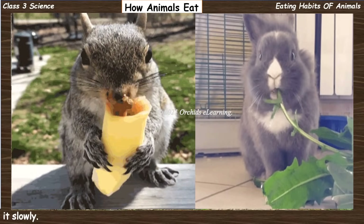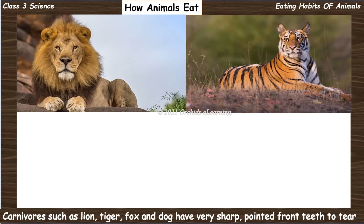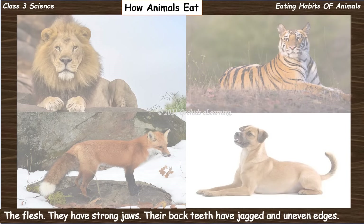Rabbits, rats, and squirrels have sharp front teeth with which they bite nuts, fruits, and seeds. These animals gnaw their food, which means to keep biting something to eat it slowly.